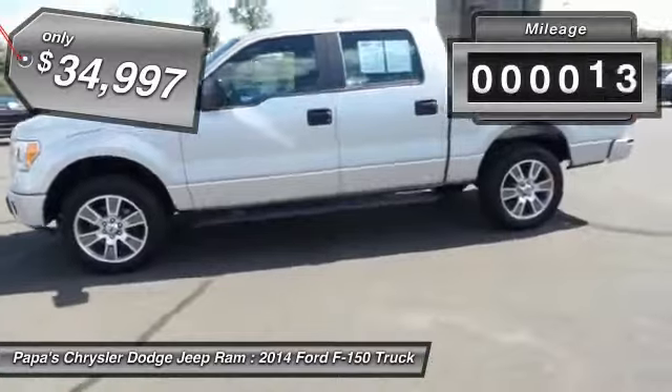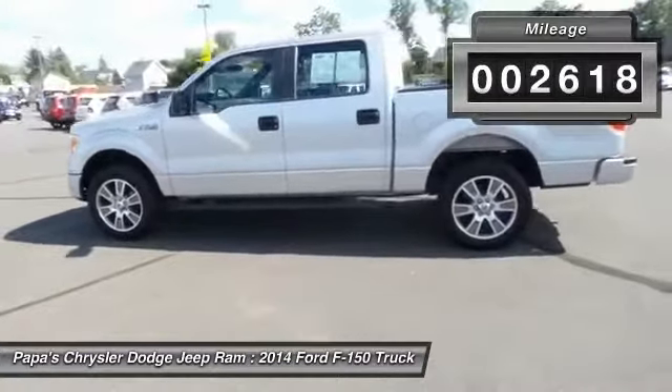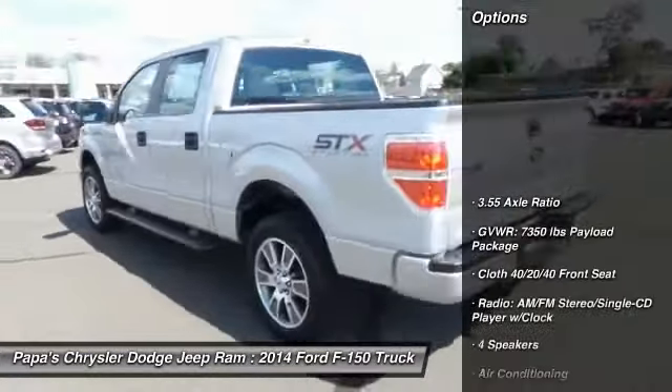This vehicle has less than 3,000 miles. Here are some of this vehicle's great options: traction control.